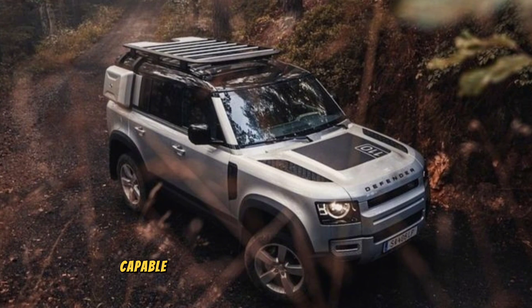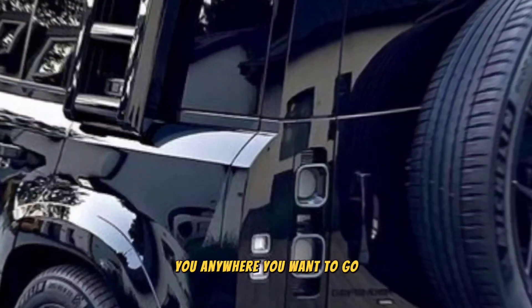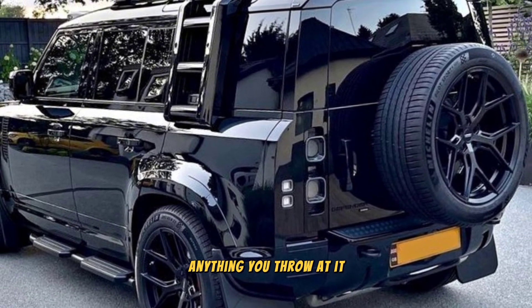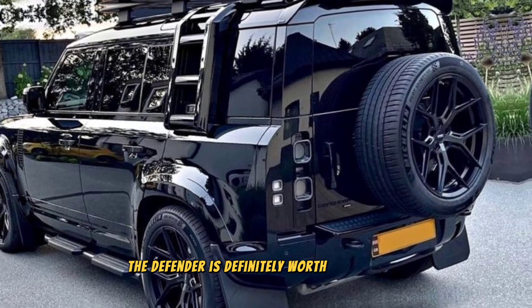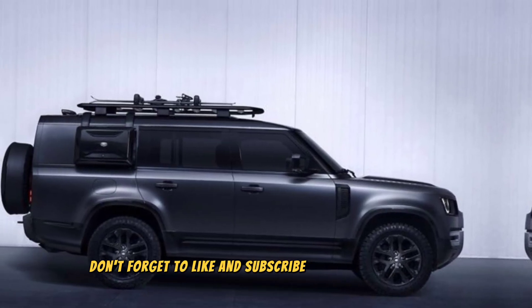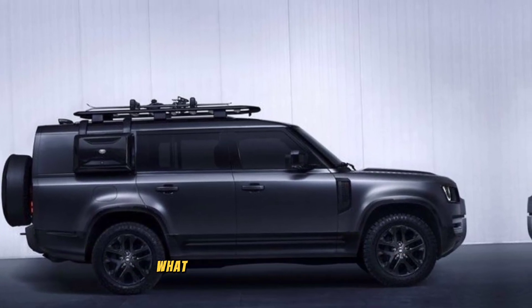So there you have it — the 2024 Land Rover Defender. It's a bold, capable, and luxurious SUV that's ready to take you anywhere you want to go. If you're looking for an SUV that can handle anything you throw at it, the Defender is definitely worth considering. Thanks for watching — don't forget to like and subscribe for more car reviews, and let me know in the comments below what you think of the new Defender.